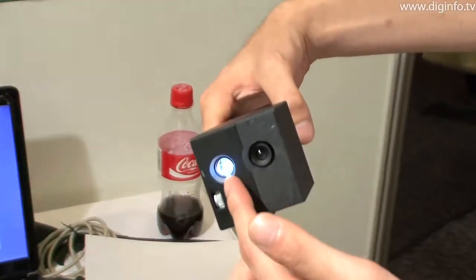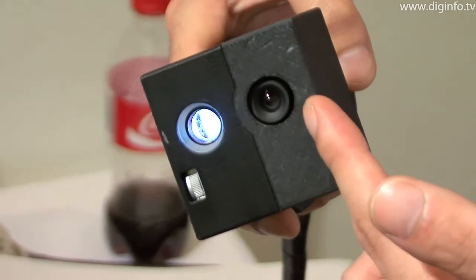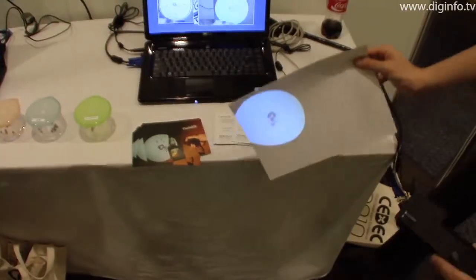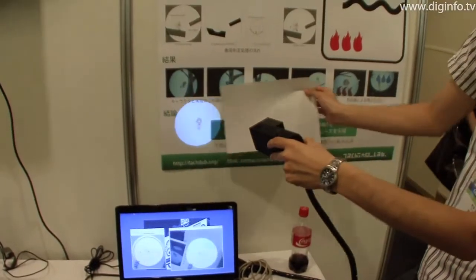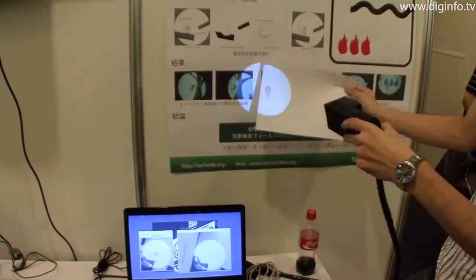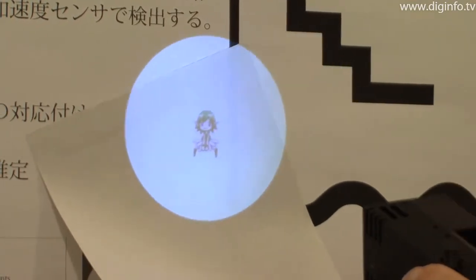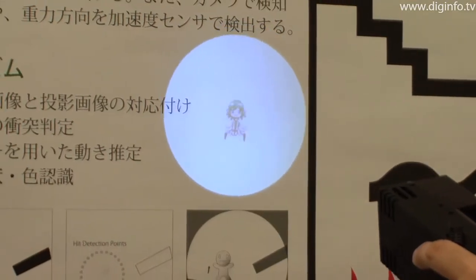The device consists of a compact projector, camera and acceleration sensor. By analyzing images from the camera in real time, Twinkle recognizes the user's movements, the distance between the device and the projection surface, collisions between projected images and actual objects, and the colour and shape of objects.